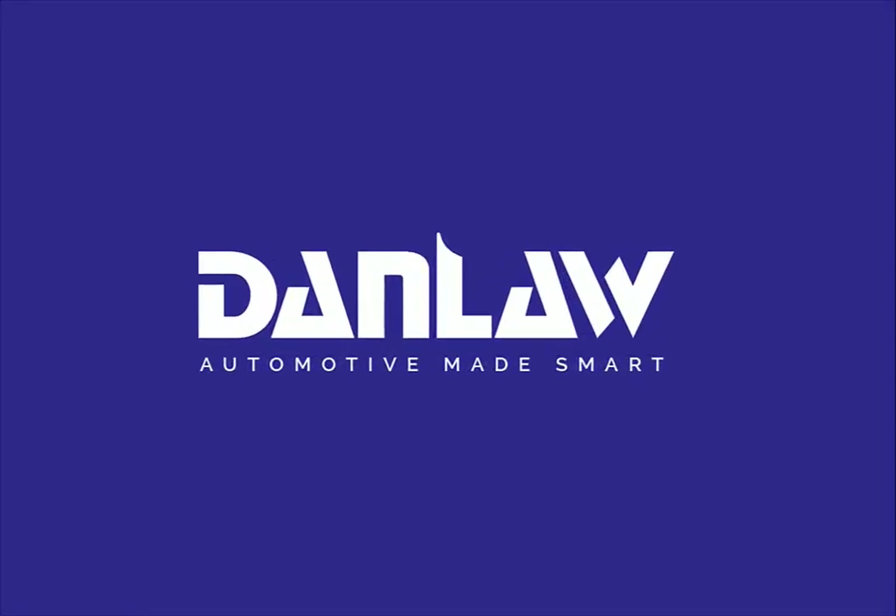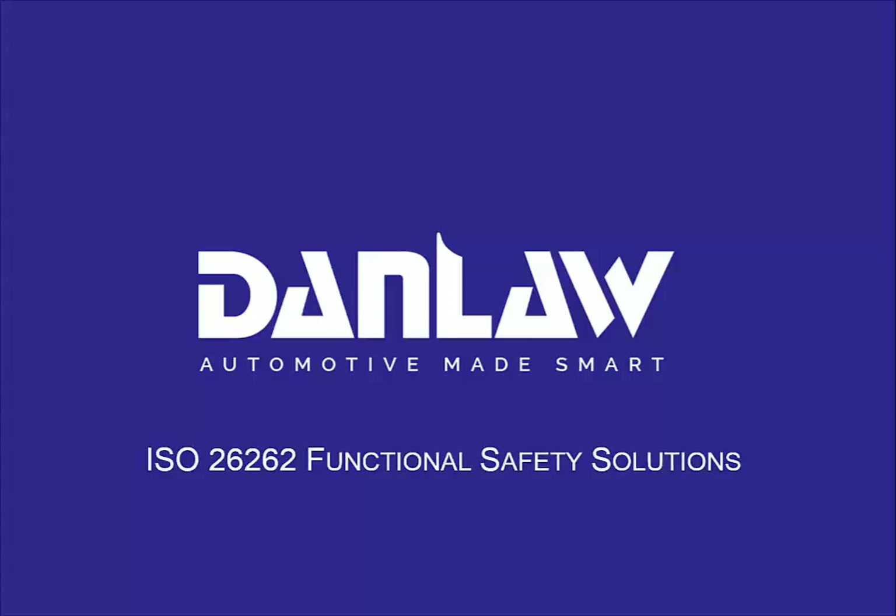Welcome to Danlaw, a leader in automotive engineering for embedded systems, serving the automotive community for over 30 years. If you would like to learn more about what we do, please visit our webpage at www.danlawinc.com. This is a brief introduction to Danlaw's engineering solutions for ISO 26262. It may provide strategies for optimizing your functional safety initiatives.